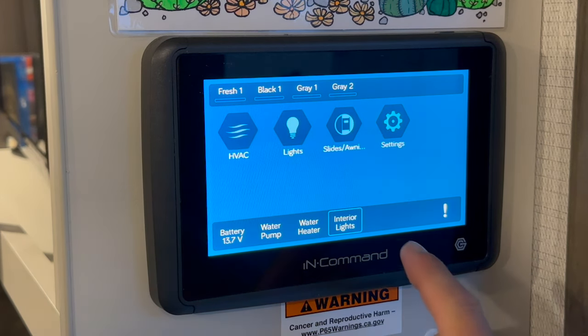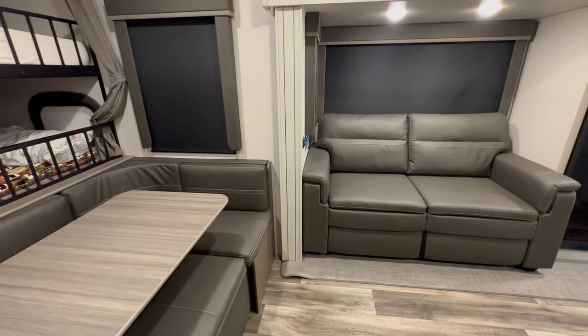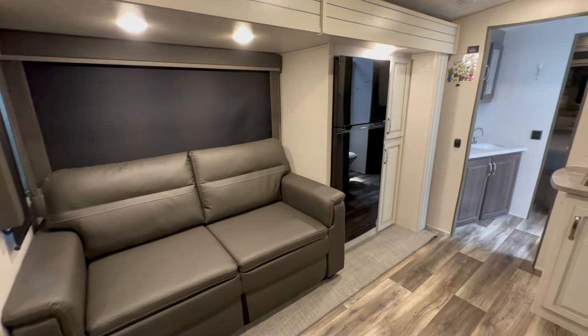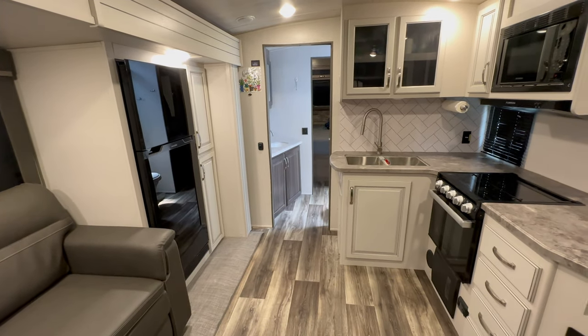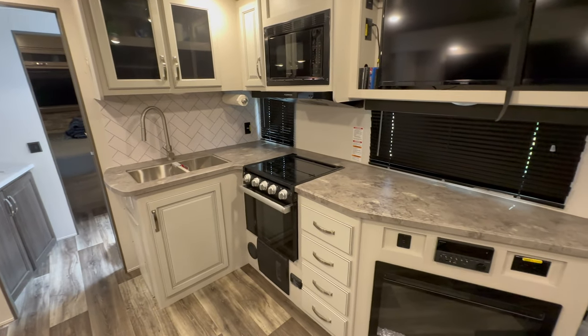Something odd with the InCommand system is the inability to selectively control individual lights. When you hit the interior lights, it turns on all of them, which is great sometimes, but you don't always want every light on. You might want to segregate the lighting and choose just a few to conserve energy — especially when boondocking. It's convenient as a one-button press, but not ideal for power management.